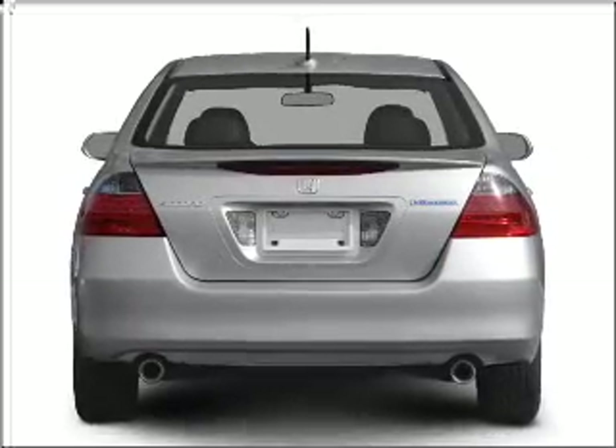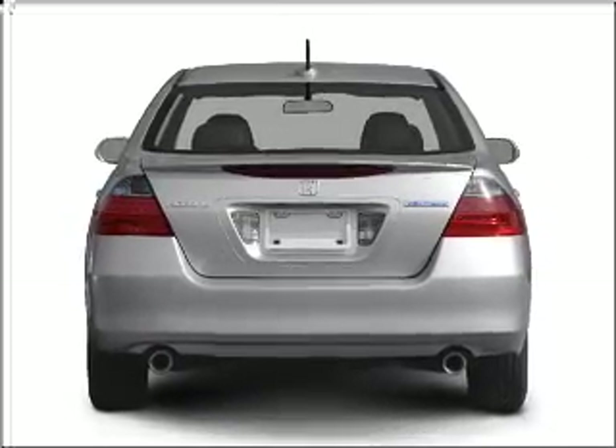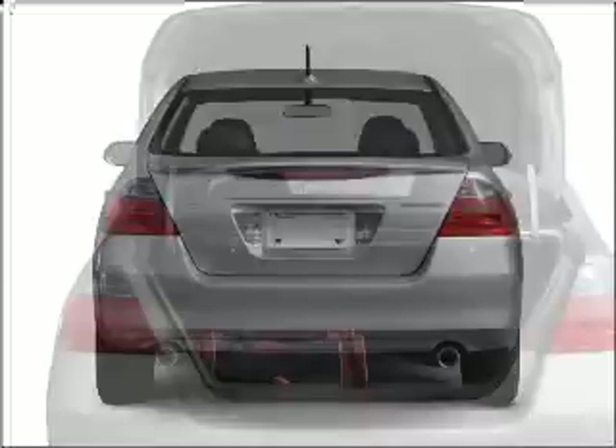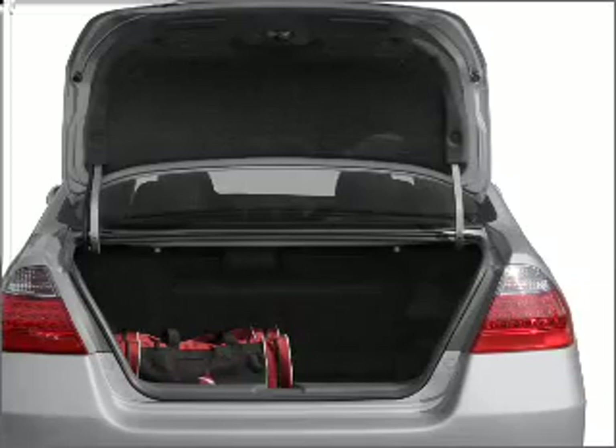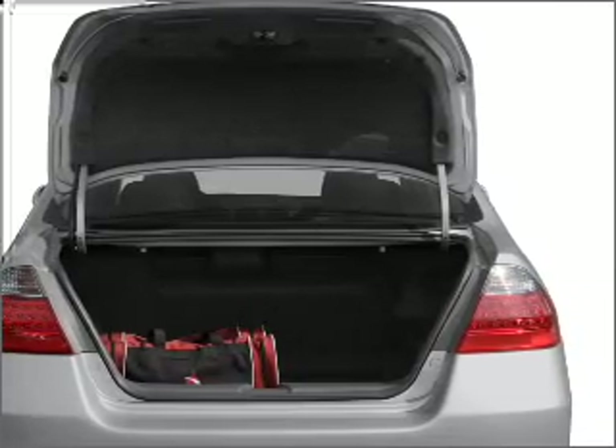Reach your destination effortlessly with GPS navigation. Premium wheels lend a distinctive appearance. The anti-lock braking system will keep you safe on the road. Let the outside in with a built-in sunroof.